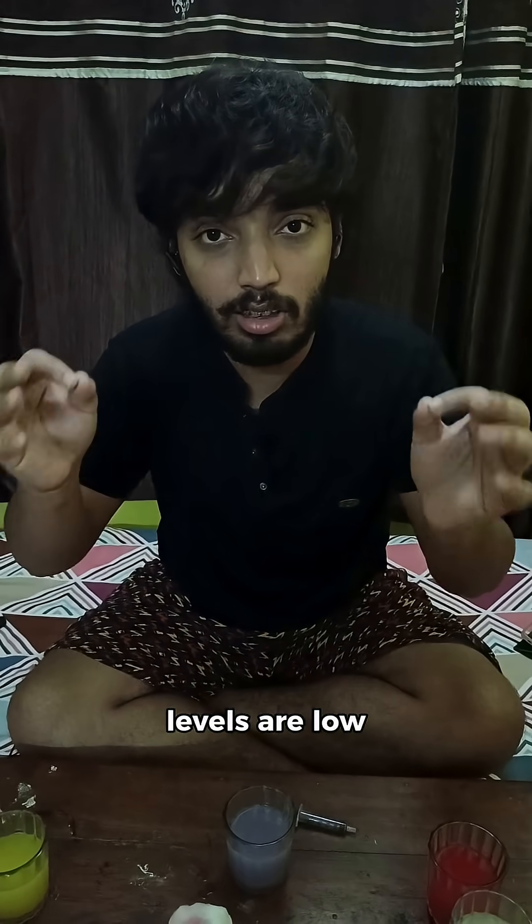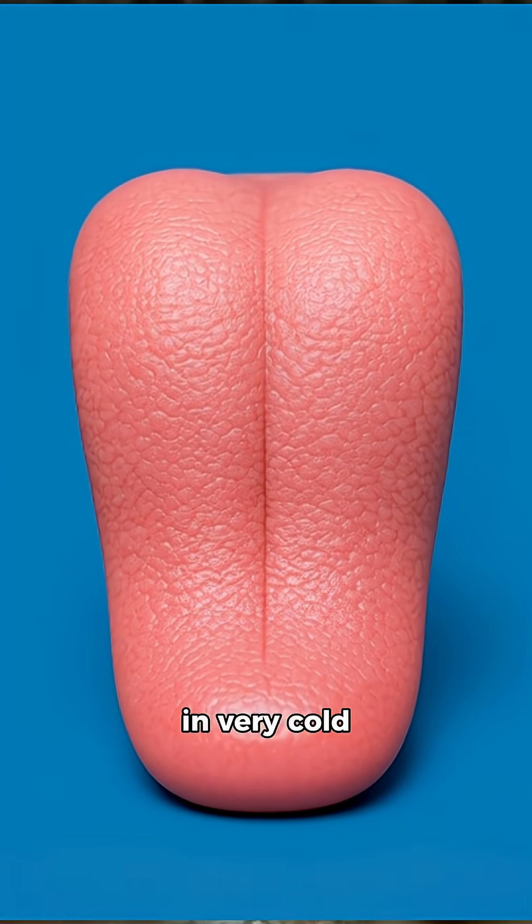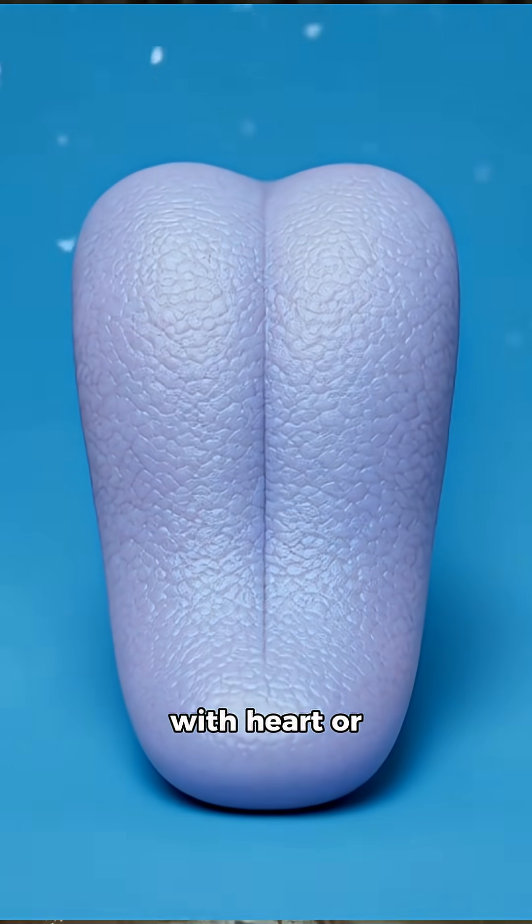If it is purple or bluish, it may mean that your blood circulation is slow or your oxygen levels are low. This can happen in very cold weather or in people with heart or lung issues.